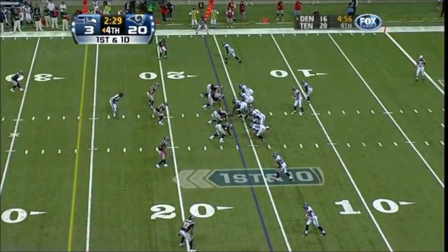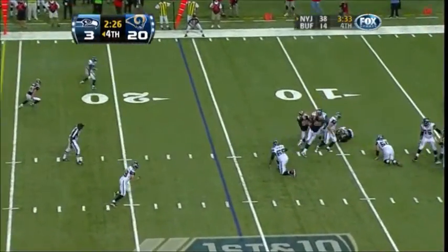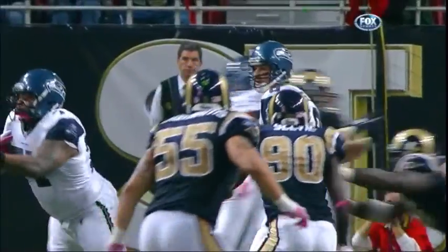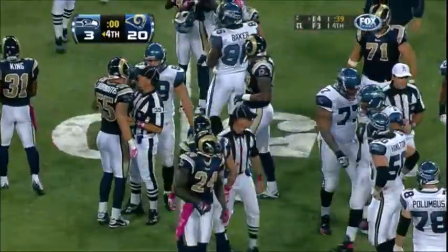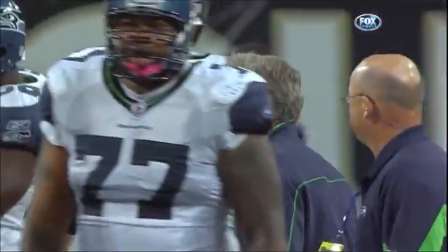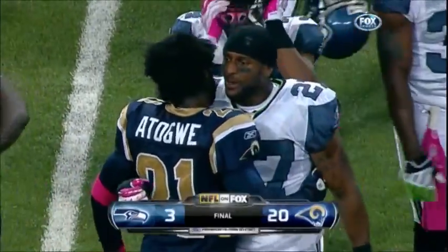Rams with a four-man front. Hasselbeck in the gun — the ball's out, turned over. Fred Robbins has gotten himself a turnover as the Rams force the ball out of Hasselbeck's hands, and that will be the nail in the coffin for the Seattle Seahawks. What a great game by the St. Louis Rams. The defense was terrific against the Seattle Seahawks — the Rams have themselves back-to-back wins, a 20-3 decision here against Seattle.